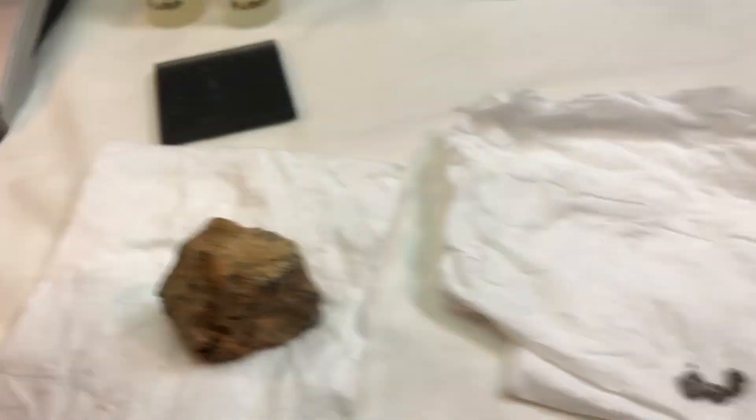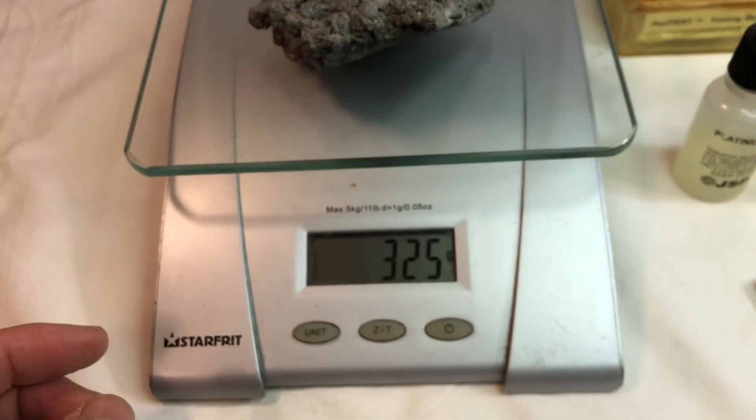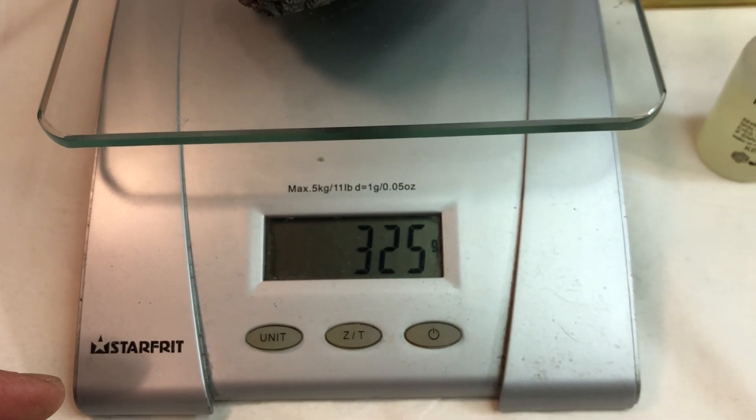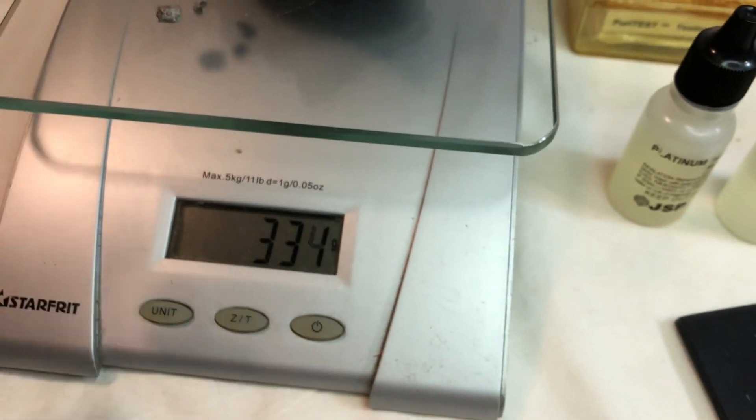It's quite heavy. Let's see — very heavy. 325 grams. This is a good thing.